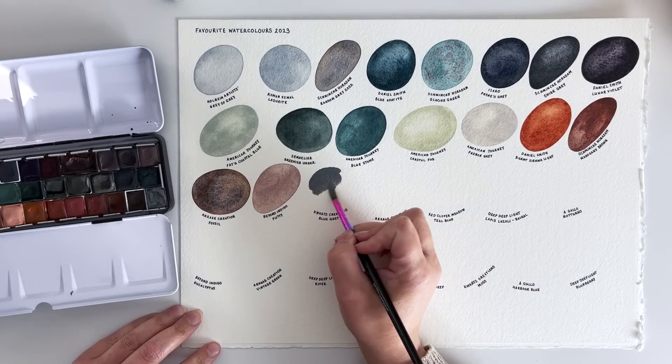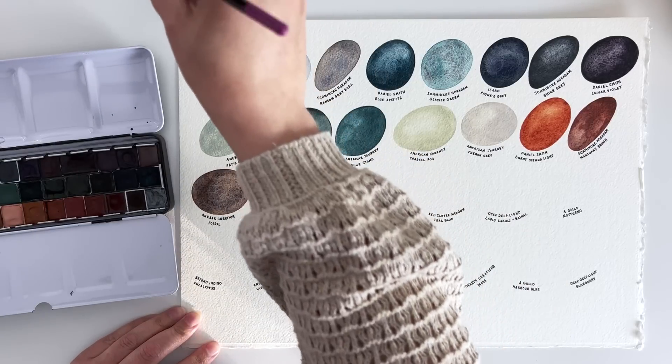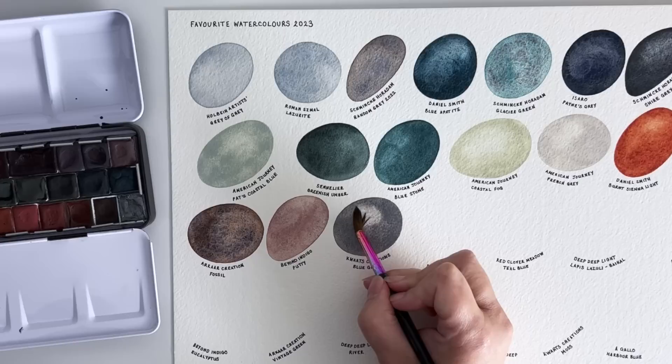Blue Grey by KW Arts Creations is just a really nice mid grey. I love a blue grey and I tend to have quite a lot of greys — they just suit my work — and this is a particularly lovely one.